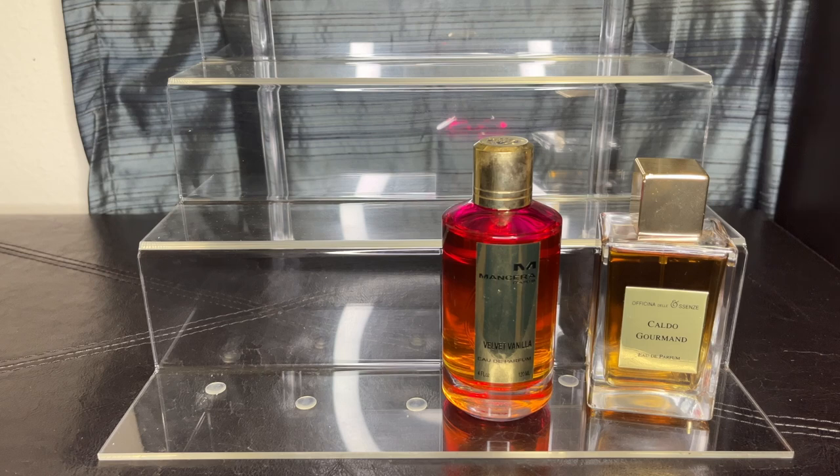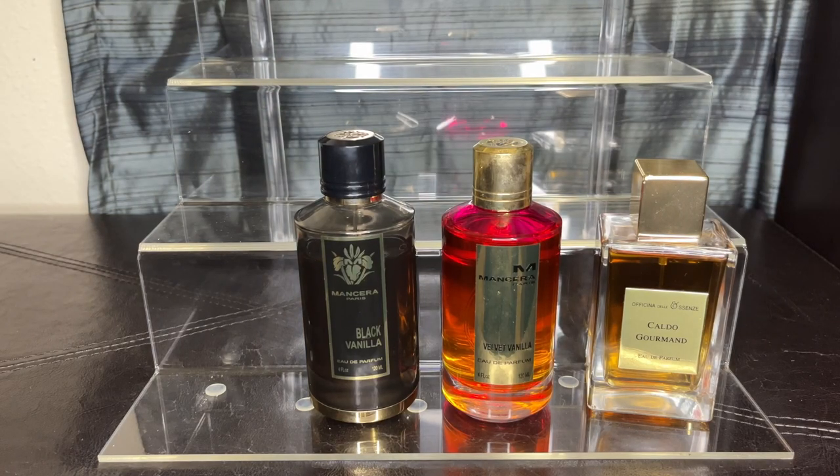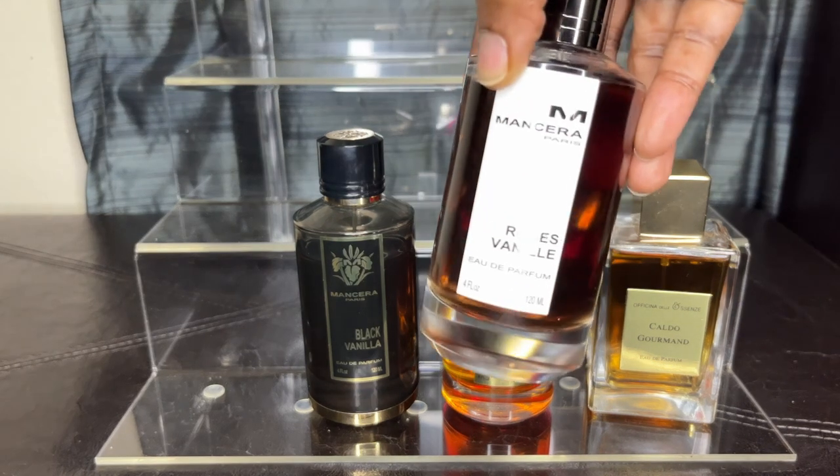When I'm looking for a nice vanilla note with a bit of darkness to it, I go with Black Vanilla by Mancera. It's black currant, peach, and coconut, but what makes it a dark vanilla is the jasmine and rose blend that takes it to another level with patchouli. The Egyptian jasmine, Bulgari rose, and a touch of violet give it a very slight powdery base — not lipstick powdery, but a very slight powdery base. That's Black Vanilla.